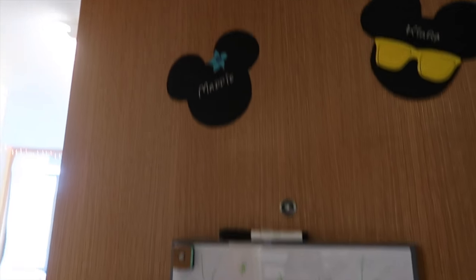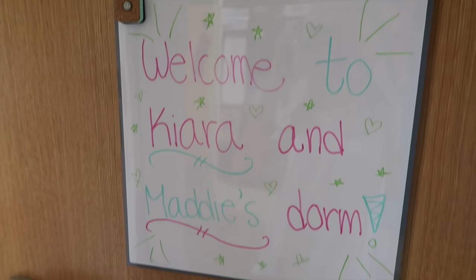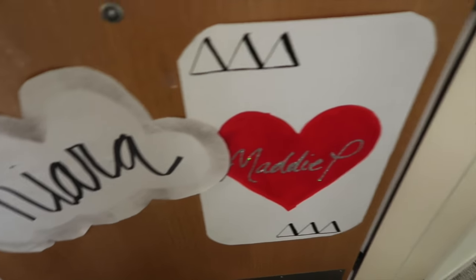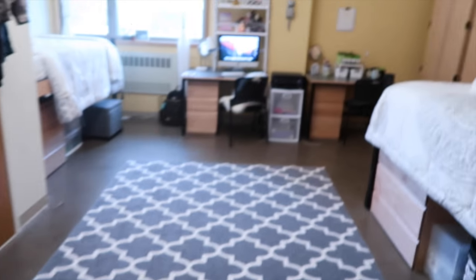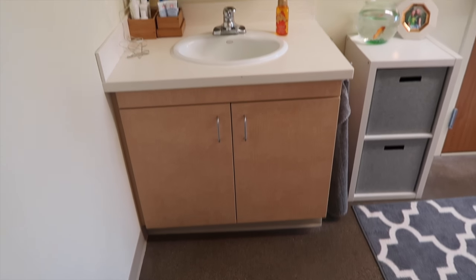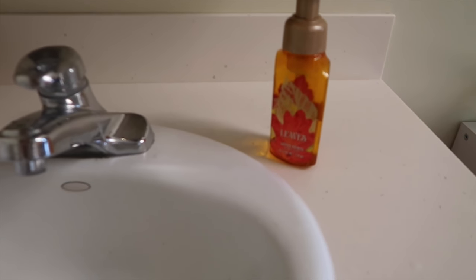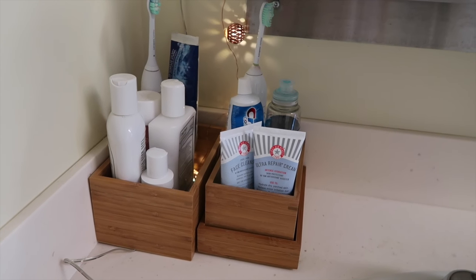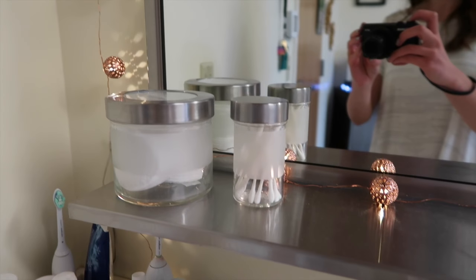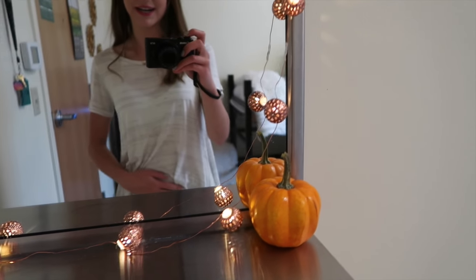I'm just standing outside my door of Maddie and I's room and we have a little whiteboard, which is super cute. It says welcome to our dorm. And then for both of our sororities, we just put our signs there. Over here is our sink area — I love having a sink in our room, it's just so helpful. We have our sink and soap from Bath and Body Works.